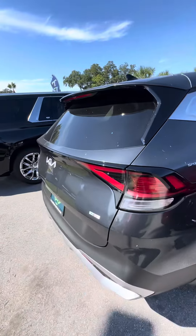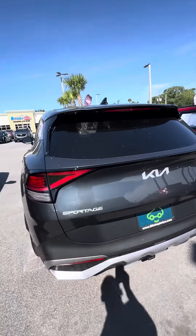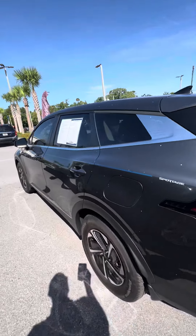It is a Sportage with a tow package and a backup camera. Again, this vehicle only has 7,100 miles on it — it's a 2023.